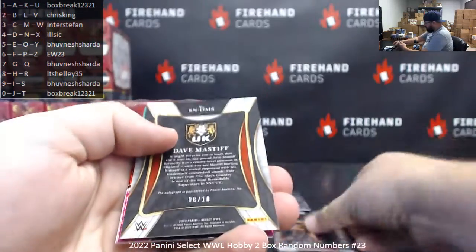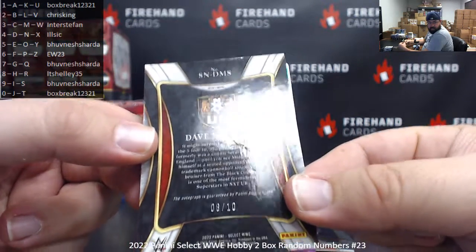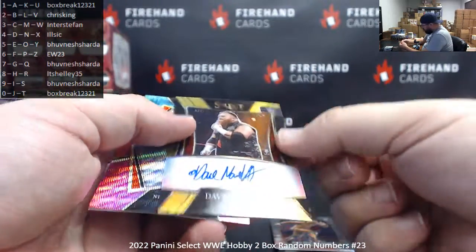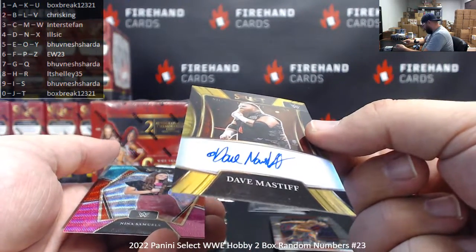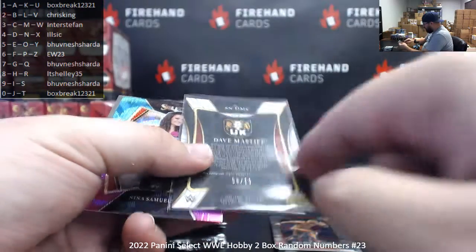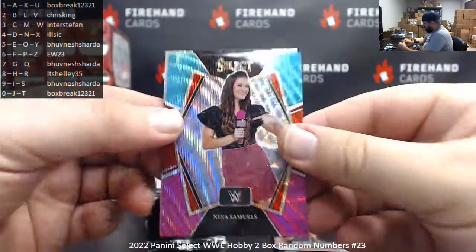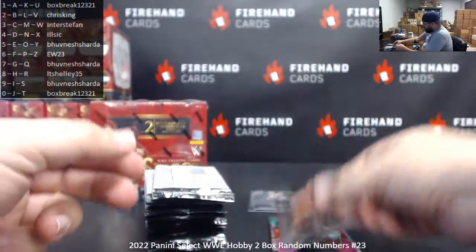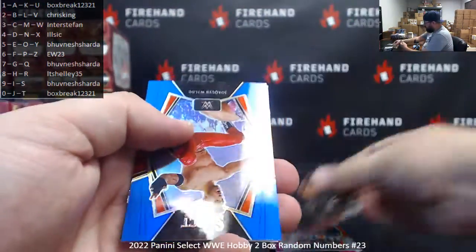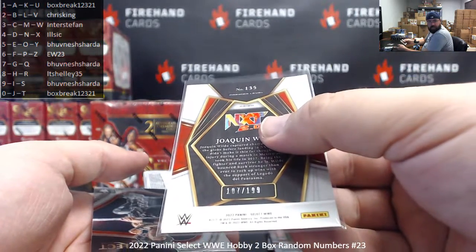Shelton Benjamin, Bruno Sammartino. Got a gold signatures here — that's the good news. The bad news is there's an imperfection on the surface on the back right there. Number 8 of 10, Dave Mastiff. Spot 8 belongs to LT Shelley. You really don't see any other imperfections — the front of the card looks just fine. And the gold signature selections — yeah, just right there on the back of the card. Nina Samuels, Tri-Color Ciampa. Ciampa, Mick Foley, Jordan Devlin. Got a blue prism to 199 — Joaquin Wild. Serial number 107 of 199, spot 7 to Bhuvanesh.